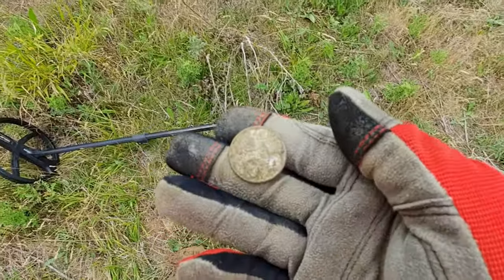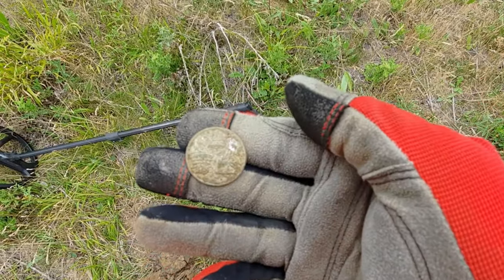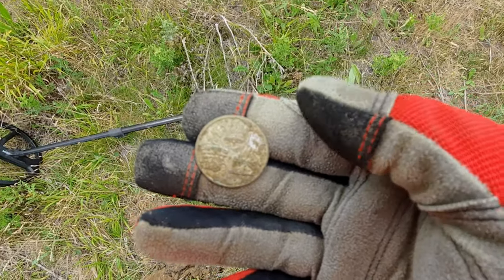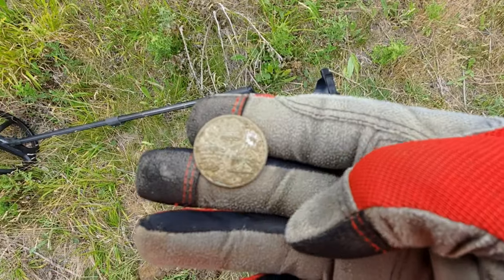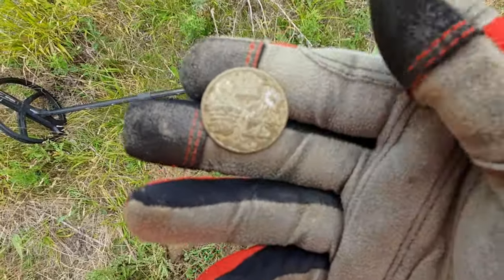Got another little button — a livery button. It's definitely got a crown on there, a little dragon, and something else. I'll try and work out what that is later. Lovely.